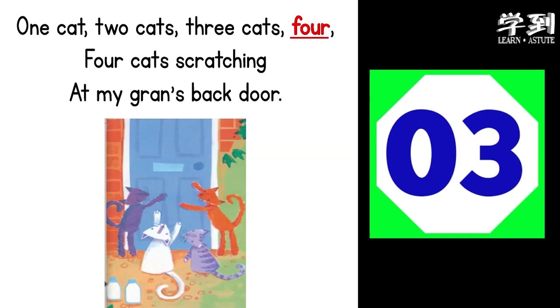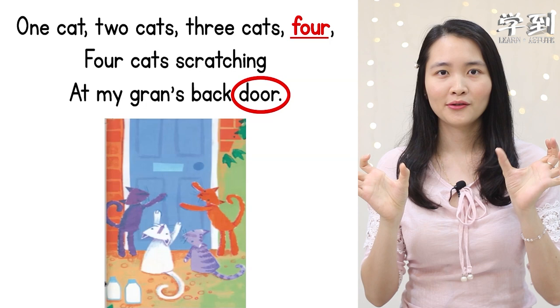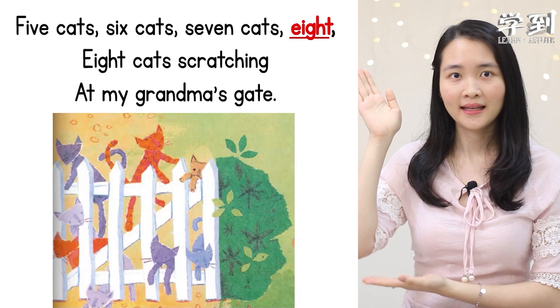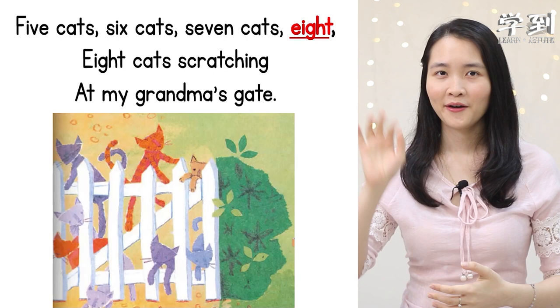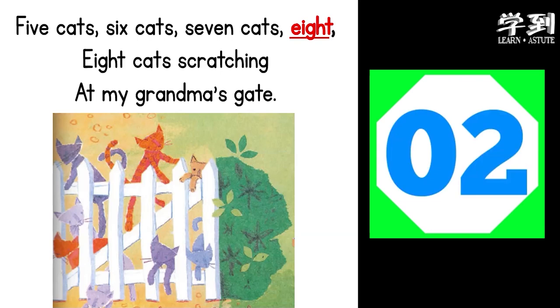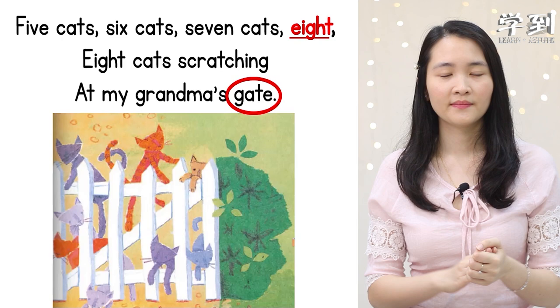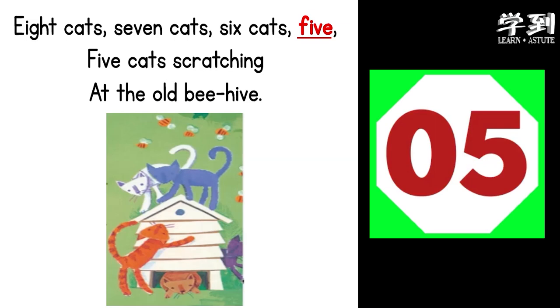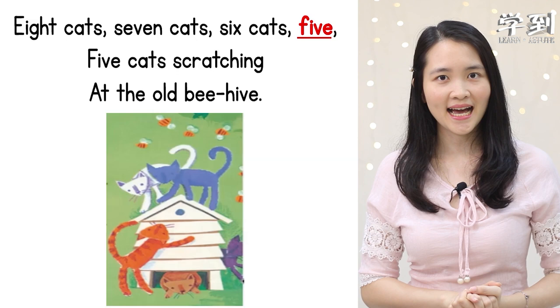Now let's look at the second stanza — which word rhymes with 'eight'? The answer is 'gates.' Now let's look at the third stanza — which word rhymes with 'five'? Five seconds for you. The answer is 'hive.' Five, hive — they have the same ending sound.